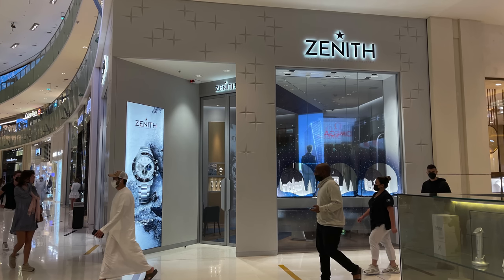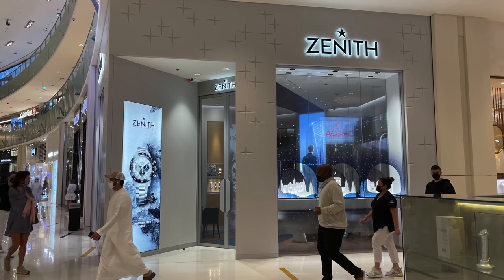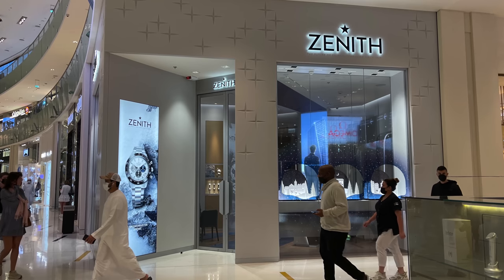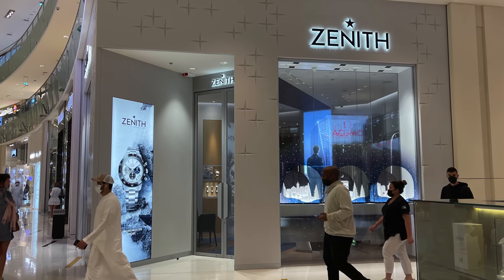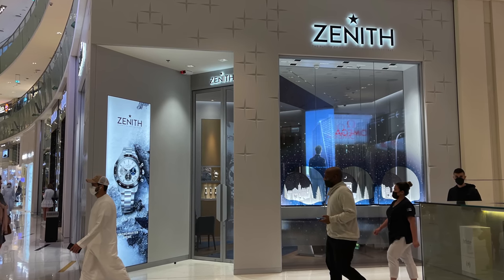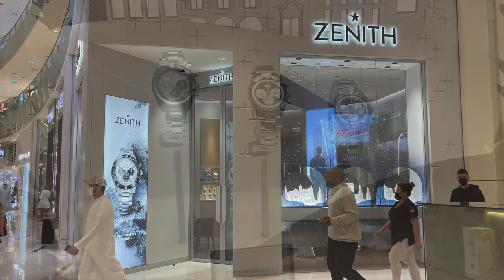And here is the new Zenith boutique that we have at the Dubai Mall. The store was recently renovated but stayed at the same location inside the mall. The overall design is more modern and fresh now, but I must admit I also liked the old style, so I'm not sure if it was really necessary to renovate the boutique.